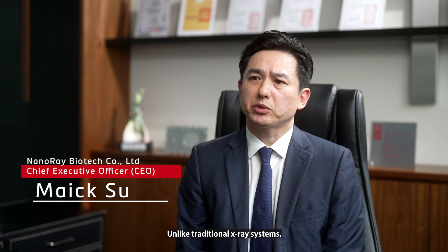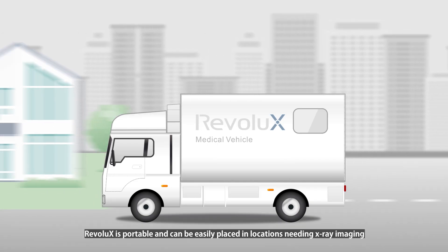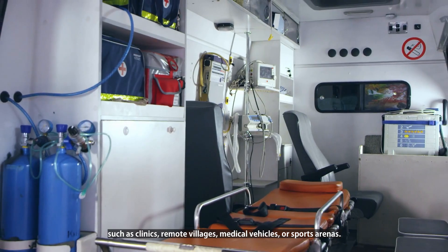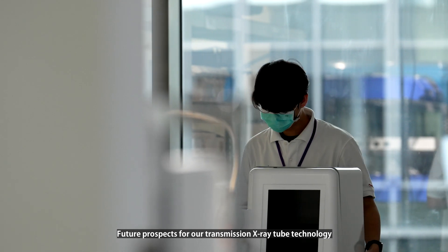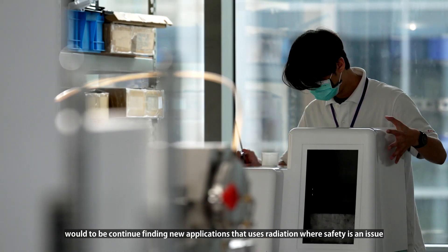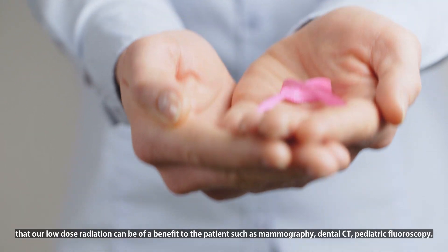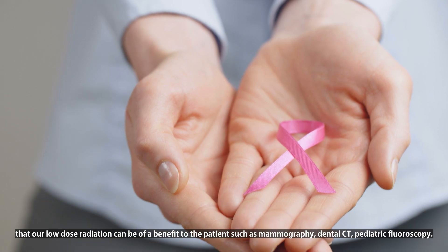Unlike traditional x-ray systems, which require a complex construction process, RiverLux is portable and can be easily placed in locations needing x-ray imaging, such as clinics, remote villages, medical vehicles, or sports arenas. Future prospects of our transmission x-ray tube technology will be to continue finding new applications where radiation safety is an issue and our low-dose radiation can benefit the patient, such as mammography, dental CT, or pediatric fluoroscopy.